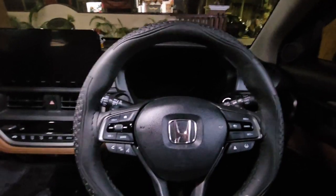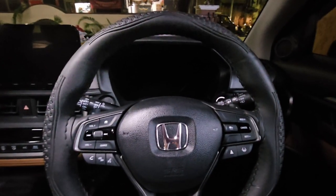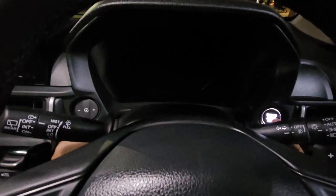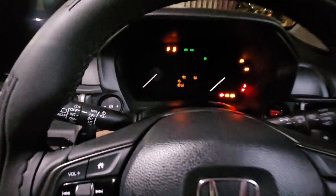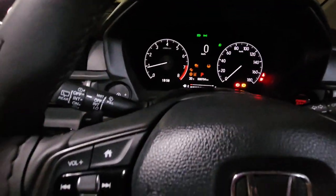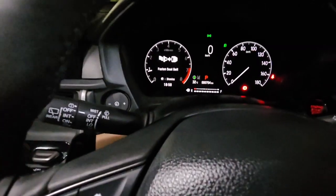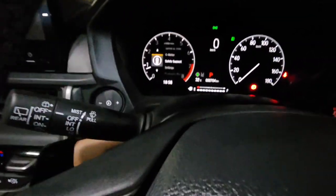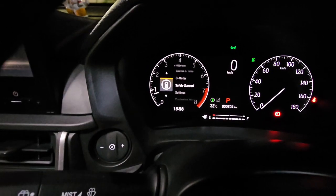Hello guys, I'm going to show you about this. I actually have a small doubt about the CBMS — collision mitigation braking system. Someone asked me whether it has to be turned off every time whenever the engine starts, so I was not sure about that. Now I have checked it.